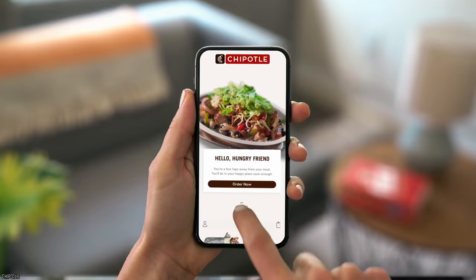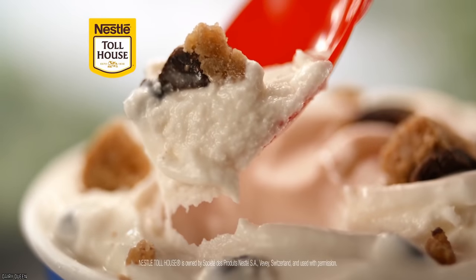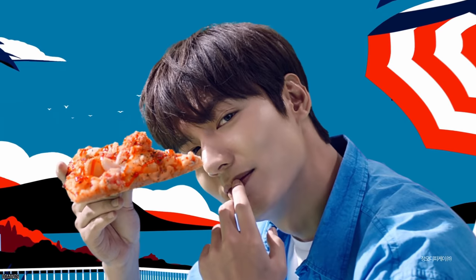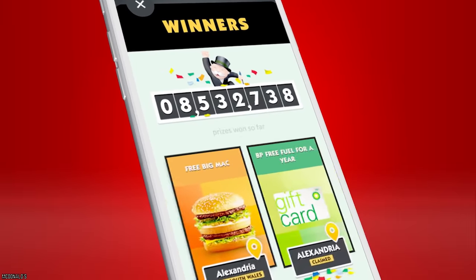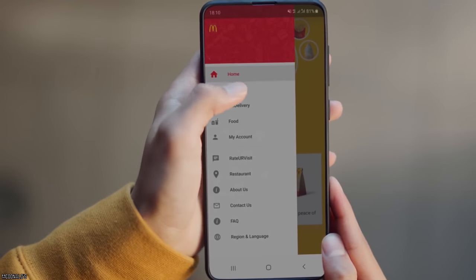Some apps will even give you freebies, and who doesn't like free food? Like when you download the Dairy Queen app, you get a free small blizzard. For Starbucks, the rewards program keeps track of your purchases, and you can cash in your points for free stuff. The same goes for Domino's and Dunkin'. At McDonald's, you can order and pay for your food through the app, meaning you don't need to wait in line. It takes two seconds to download for a lifetime of sweet deals and money savings.